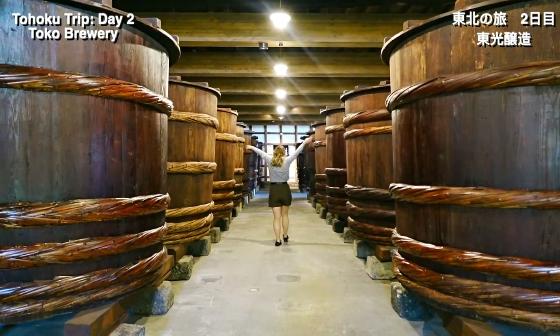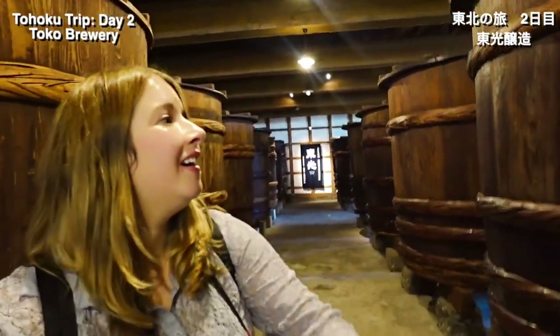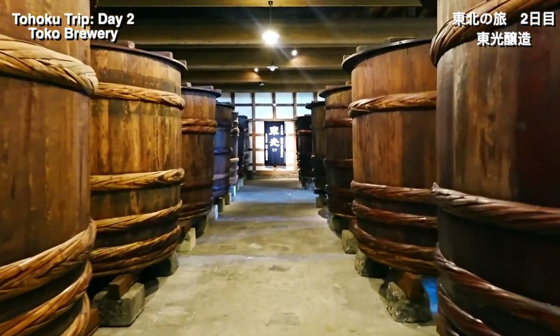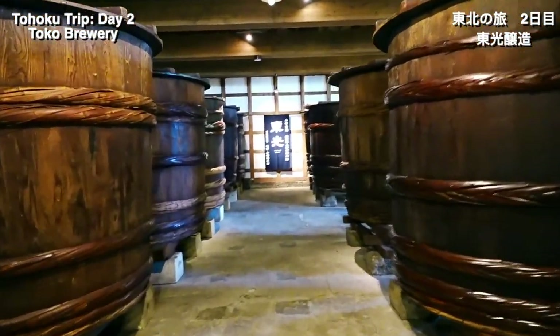Just one of these sake barrels can produce around 2,000 large bottles of sake, and there are currently 17 of the barrels here in this display. These particular barrels were used 100 years ago, so 100 years ago they were already mass producing crazy amounts of sake using the technology they had during that time.